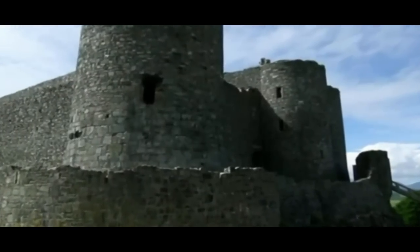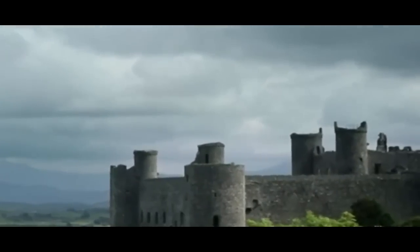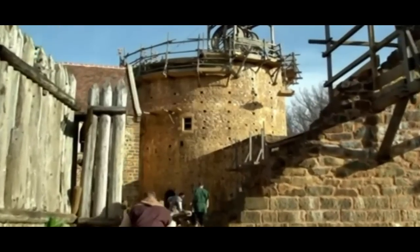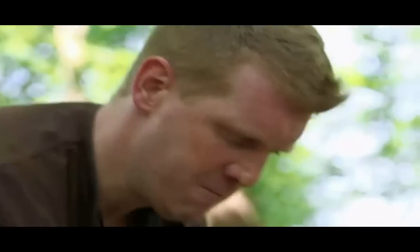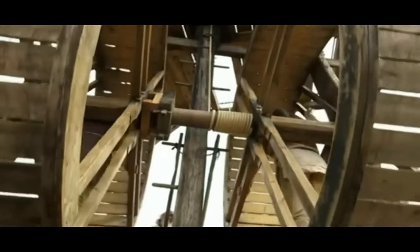Castles dominated the medieval landscape, and Britain has some of the finest in the world. Most today are decaying relics, many of their secrets buried in time. Now, historian Ruth Goodman and archaeologists Tom Pinfold and Peter Ginn are turning the clock back to relearn the secrets of the medieval castle builders. This is the ultimate of medieval technology.